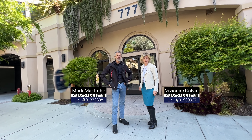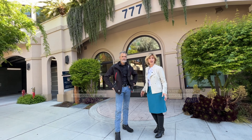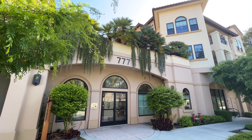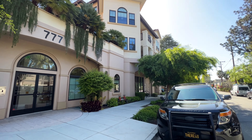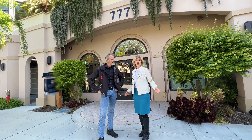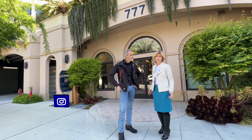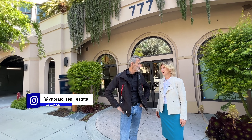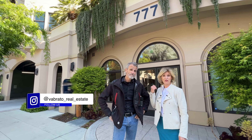Today we're very excited to show you this beautiful condo for sale right in downtown San Carlos. We are specifically at 777 Walnut and it is walking distance to everything. If you're looking for a walk-to-everything lifestyle, this is the condo for you. It's just over 1,400 square feet, three bedrooms, three bathrooms, and it feels brand new because it's only four years old — exceptional when most San Carlos homes are 50-plus years old.